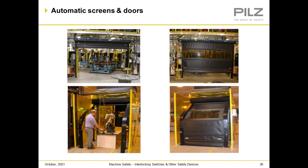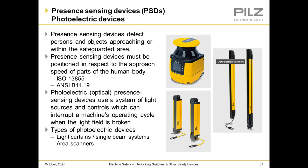Here are examples of automatic screen doors out in the industry. Now we're going to look at presence sensing devices, or PSDs — photoelectric devices. A presence sensing device detects persons and objects approaching or within the safeguarded area. The presence sensing device must be positioned with respect to the approach speed of parts of the human body per ISO 13855 and ANSI B11.19. The photoelectric or optical presence sensing device uses a system of light sources and controls which can interrupt a machine's operating cycle when the light field is broken. Types of photoelectric devices include light curtains, single beam systems, and area scanners.